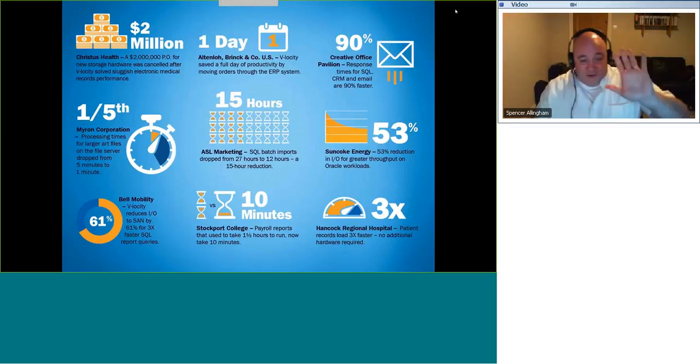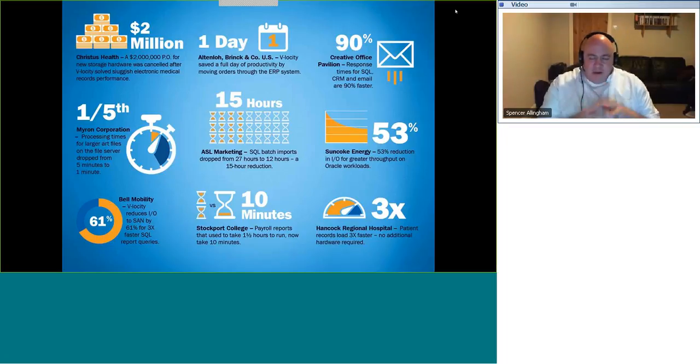On how DiskKeeper differs from Velocity on a physical machine: both products share the same code base and are feature-wise pretty much the same. DiskKeeper is the brand intended for physical Windows servers, workstations, and laptops; Velocity is intended for virtualized environments. They have separate management consoles. You can use DiskKeeper on virtual machines, but where you have more than six or seven VMs on a physical host it becomes more economical to go with Velocity, where you license the physical host hypervisor.